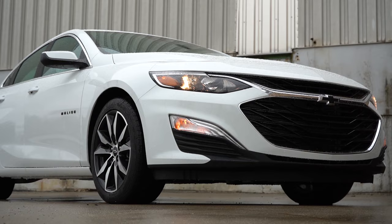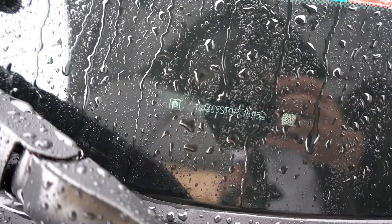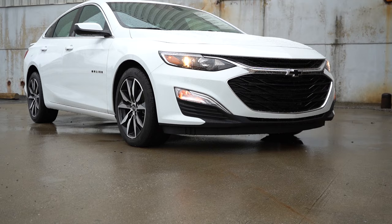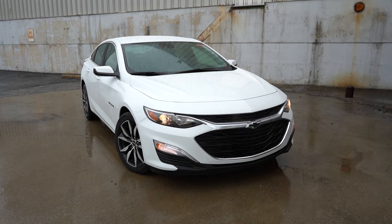Here is the new 2024 Chevy Malibu finished in Summit White. As always, let's start with where the Malibu is made — taking a look at the VIN, the first character is the number one, indicating it is built and assembled in the US as it should be. There is a new color for 2024 called Lakeshore Blue Metallic if you want the latest. Up front you will find halogen headlights for the LS, RS, and 1LT trim levels, with LED daytime running lights for the 1LT and 2LT.